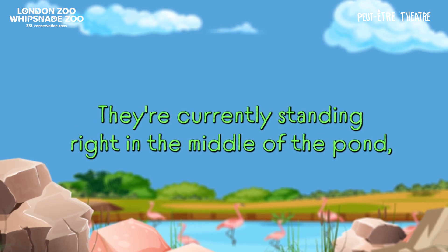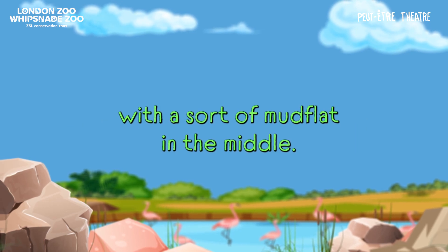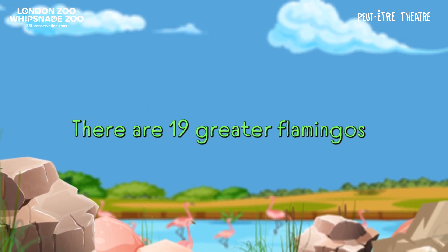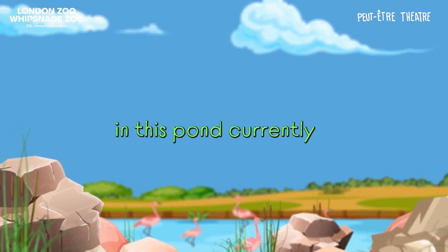They're currently standing right in the middle of the pond on the shallowest part, actually. There's a sort of mud flat in the middle. They are all pretty much standing still and on one leg. There are 19 greater flamingos in this pond currently and one pelican.